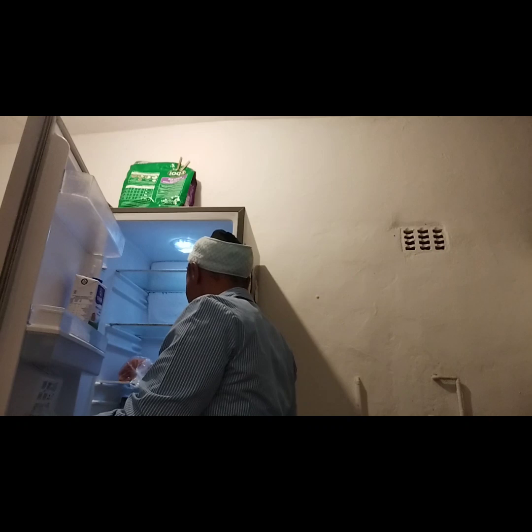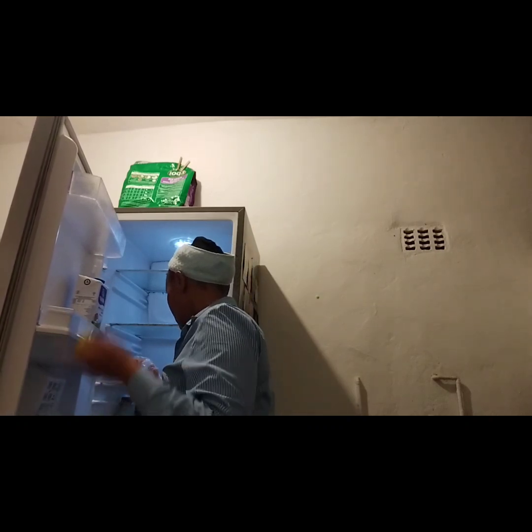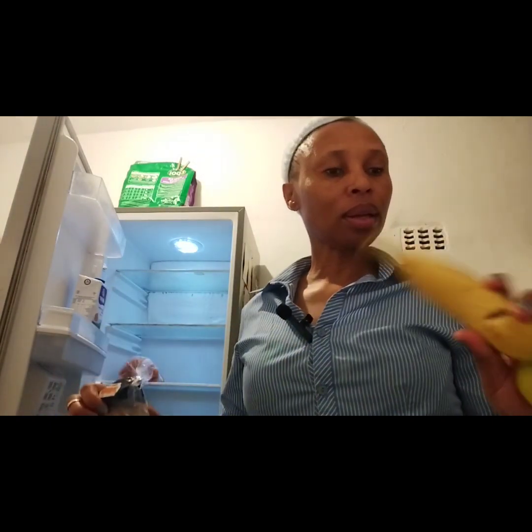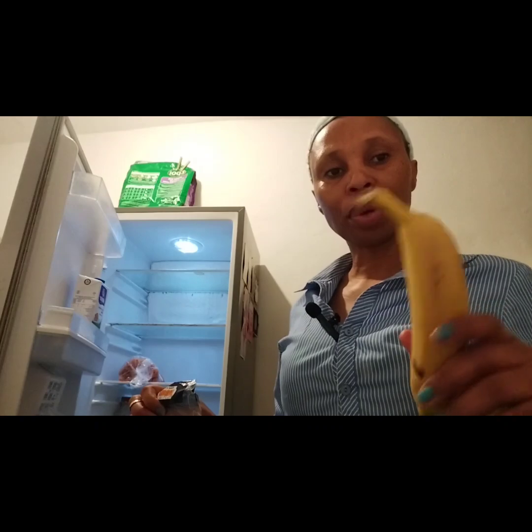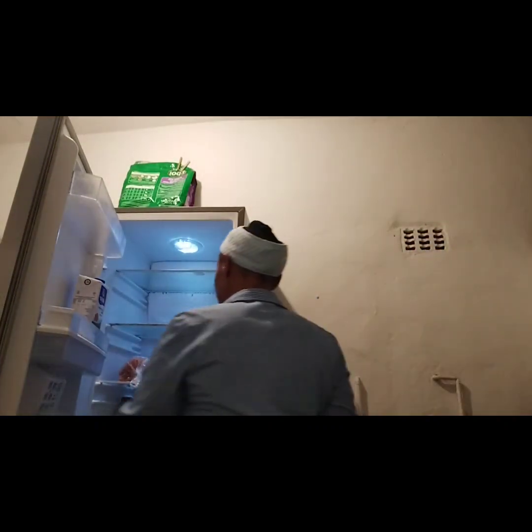Okay guys, we are in the kitchen and I'm going to prepare my lunch and breakfast. For lunch I'll take this, and for breakfast I'm preparing my cereal. When I have my cereal, I also eat one banana.